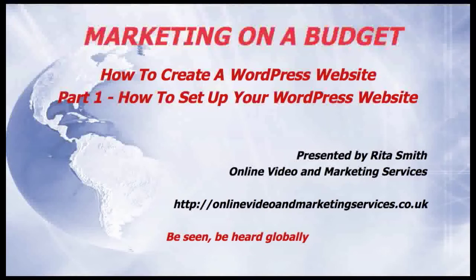Congratulations! You've now set up your WordPress website. Now I suggest you go to WordPress.com and look at the various themes and decide which one would suit your website best. If you'd like a WordPress website but don't want to do it completely on your own, I do run courses from time to time — please contact me via my website and I'll let you know when the next course is going to take place. That's all for this week. Join me again next week for another episode of Marketing on a Budget. Please subscribe to this channel and enter some comments below. Thanks for listening.